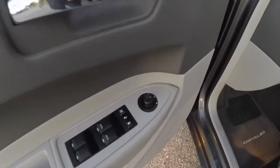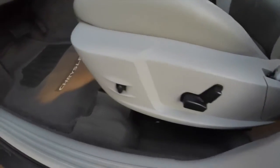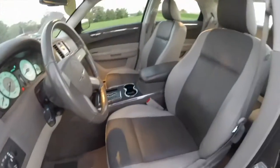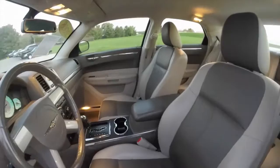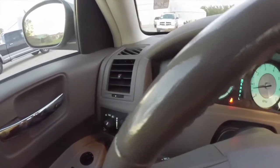Inside we have power windows, power mirrors, and power door locks. We've also got an eight-way power driver seat with adjustable pedals and two-tone leather seats. We're just going to pan quickly through the interior to give you a little more detail.